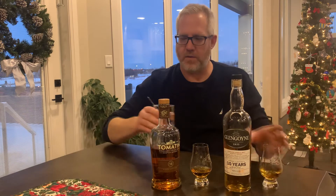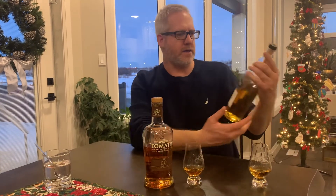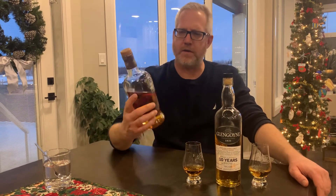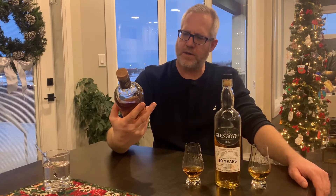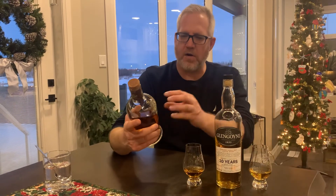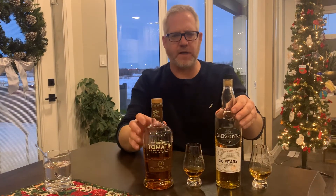Let's try the Glengoyne again after clearing my palate. This one is almost more of a fruity, real fruity kick to it. It's starting to come out — they say green apples and toffee, and maybe that is what I'm tasting. Interesting. These two beside each other — the Tomatin almost has more of a caramel feel. The label says sherry butts, honey, and soft oak, so maybe that explains it. Both are sweet but in very different ways.